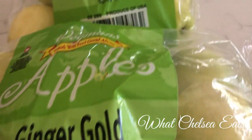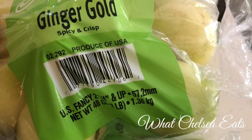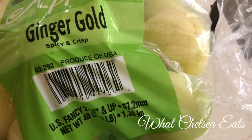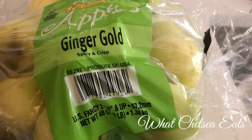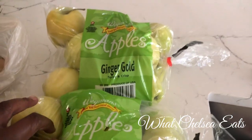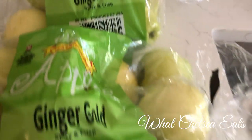Next, I've got two bags of ginger apples. I have never tasted ginger apples before. And to be honest with you, the only reason I bought ginger apples is because they were the cheapest. I think they were on sale for $2.99 for a bag. There are about nine apples in each bag, so I bought two bags of those.